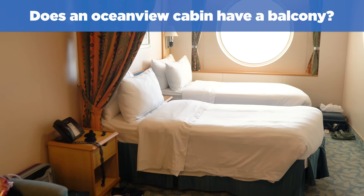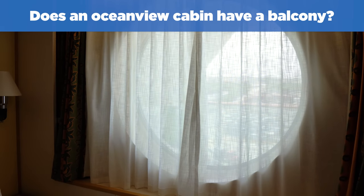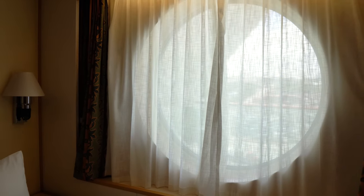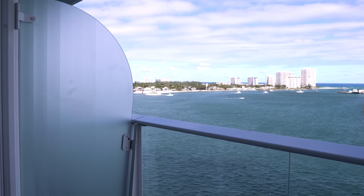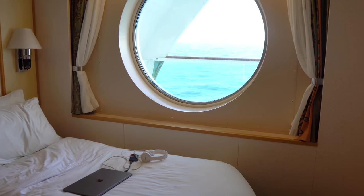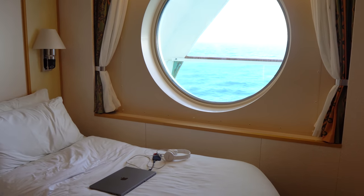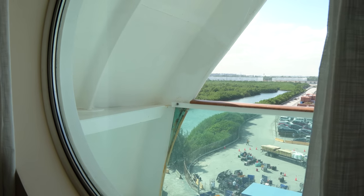Does an ocean view cabin have a balcony? Ocean view cabins on Royal Caribbean do not have a balcony. Instead, they have a private porthole facing the ocean. If you want a balcony, you need to book a balcony cabin or suite. Despite the lack of a balcony, many people enjoy ocean view cabins because the porthole brings natural light and views at a reasonable price — certainly nicer than a windowless interior room.